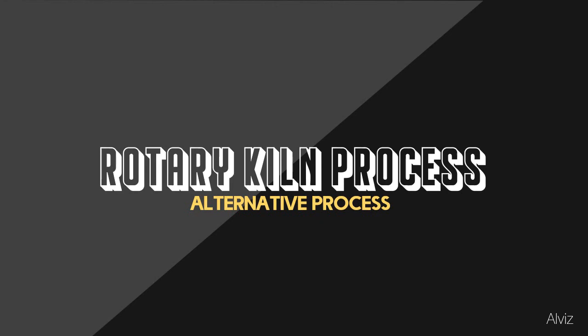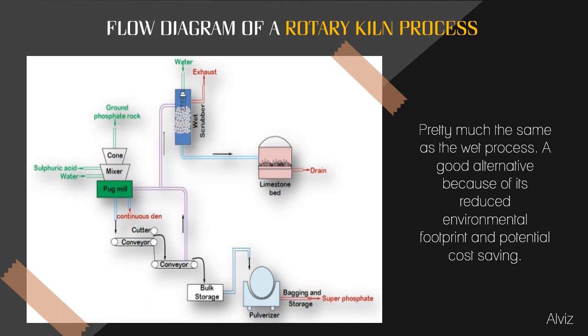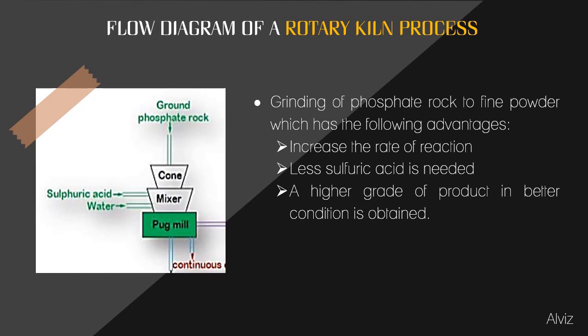Good afternoon. This is Anjali Alves, and I will discuss the rotary kiln process and red phosphorus. There is an alternative process for the production of phosphoric acid known as the rotary kiln process. The rotary kiln process is similar to the wet process and is a good alternative because of its reduced environmental footprint and potential cost savings. The flow diagram of the kiln process begins with grinding of phosphate rock to fine powder, which increases the rate of reaction, requires less sulfuric acid, and yields a higher grade product.